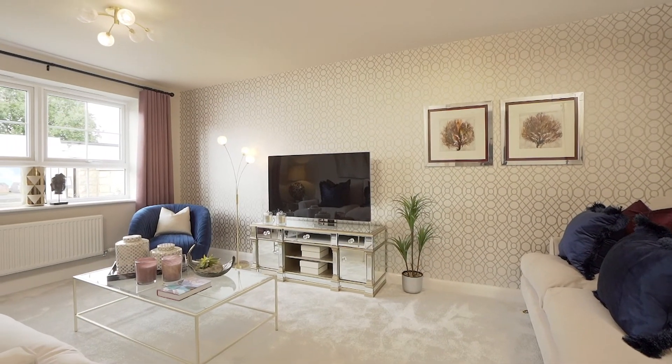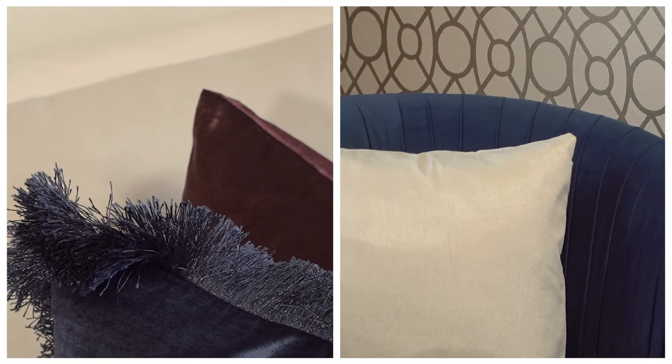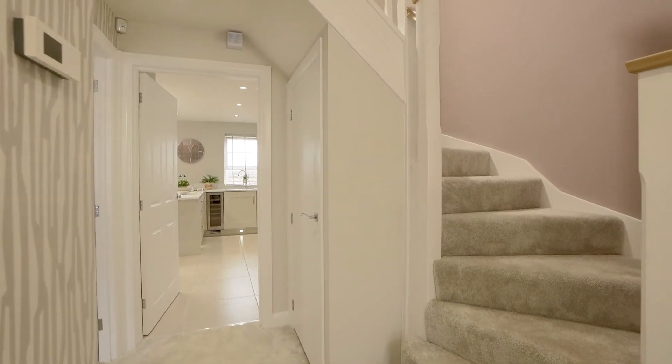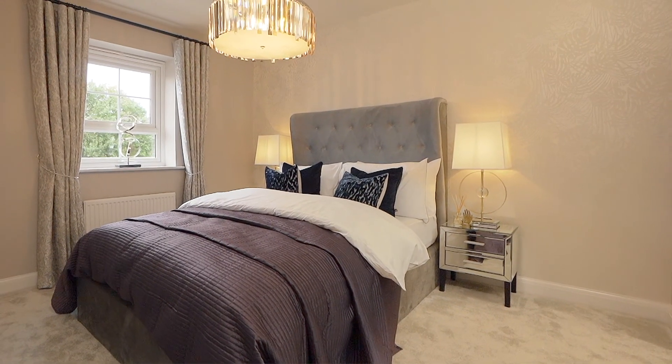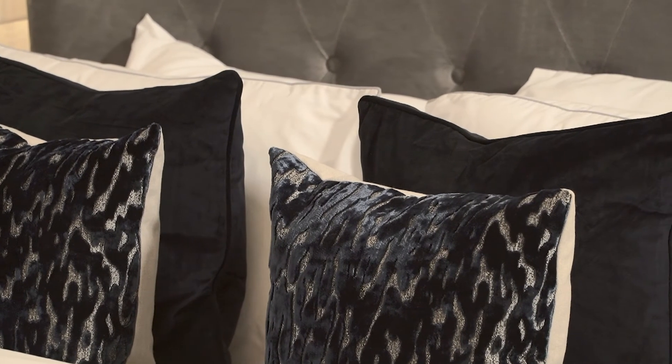Moving into the lounge, the large window at the front has again allowed us to use some strong accent colours. Heading up to the first floor, you'll see the well designed staircase provides a good amount of storage underneath. The main bedroom has a luxurious feel which is accentuated by the deep blue tones, the large ensuite and the fitted wardrobes.